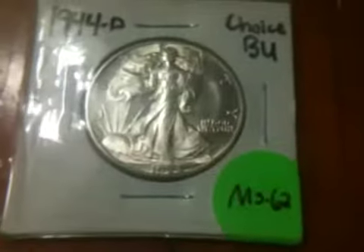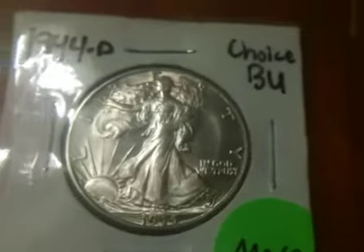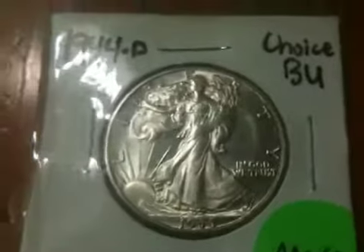Hello everybody. I'm here with a coin for trade — really for trade — but it is a 1944D MS-62 Walking Liberty half dollar.